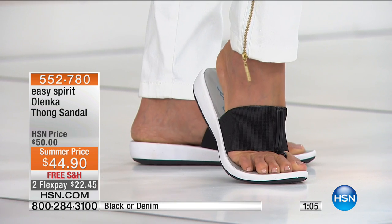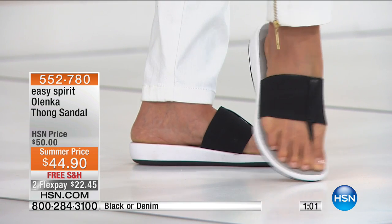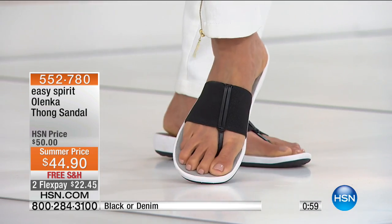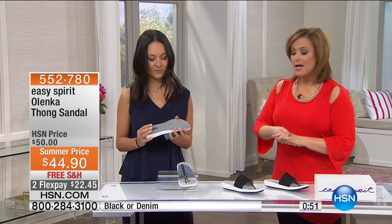It's $22 on any debit or credit card. Easy Spirit is a national brand, but you don't get FlexPay out there when you're shopping — nowhere else. You get to try it out with free shipping and handling, put it on your feet, and if you don't love it, you only pay the $22 first installment on Flex and send it back. It's a brand that's been around for more than 25 years.